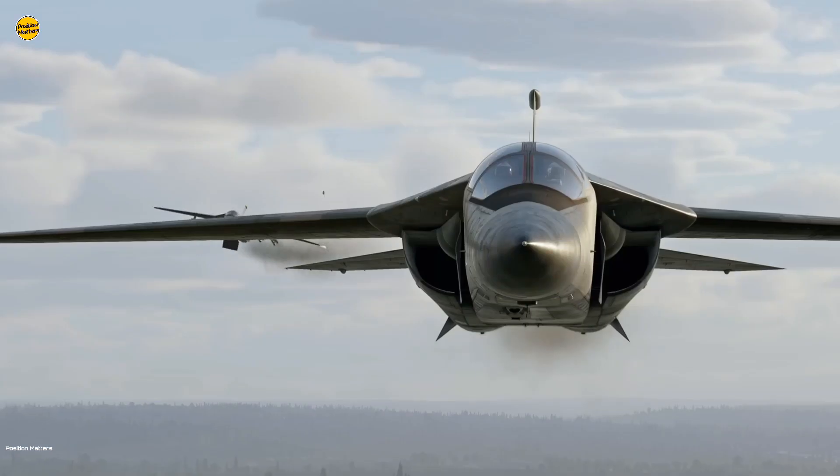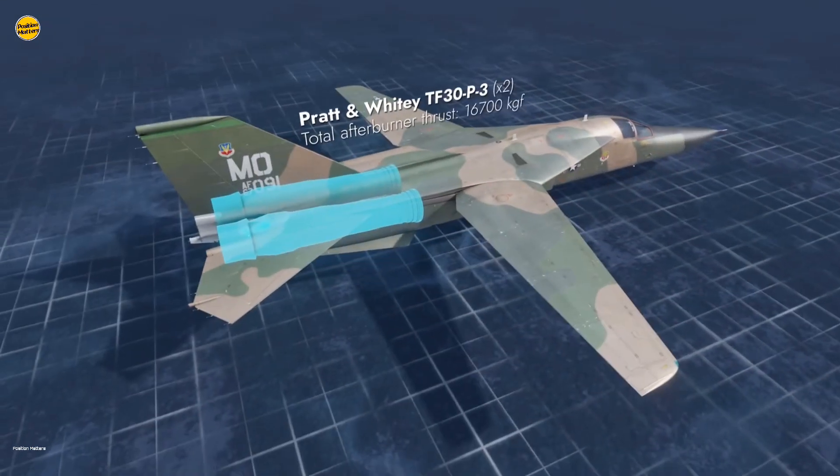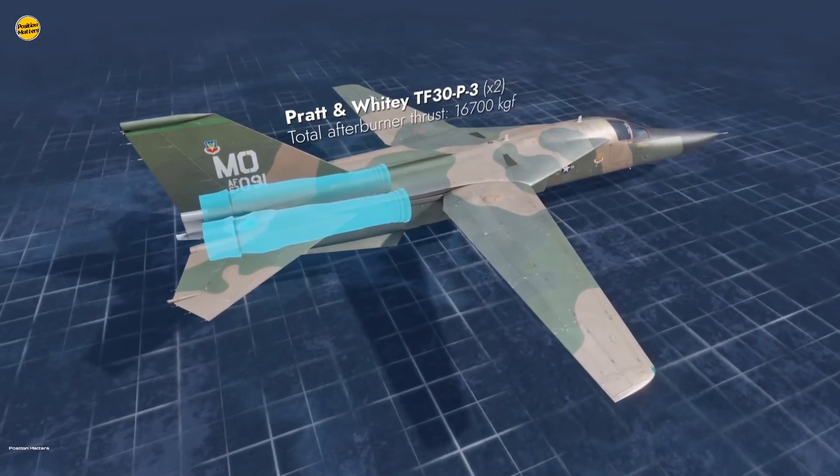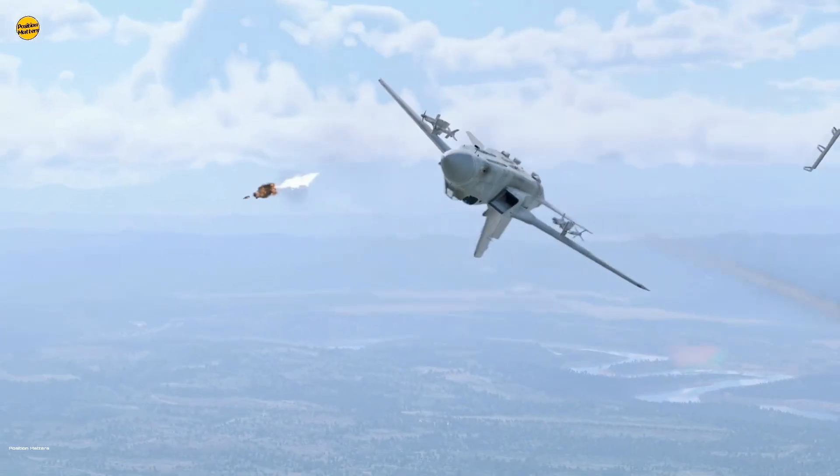Further, the F-111 could make trans-oceanic flights without needing to refuel. The F-111 Aardvark was ahead of its time and packed quite a punch in combat, having seen much service in the Vietnam War.